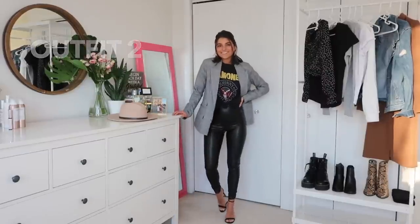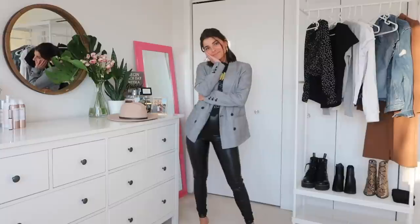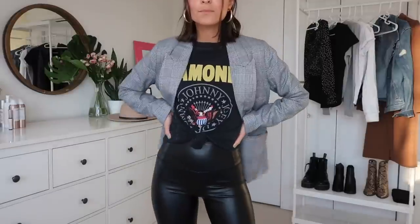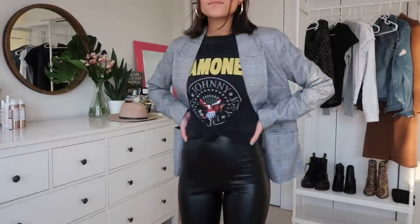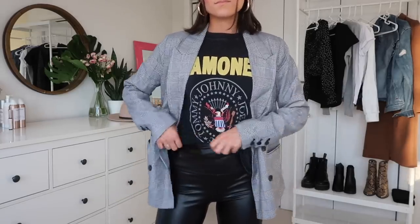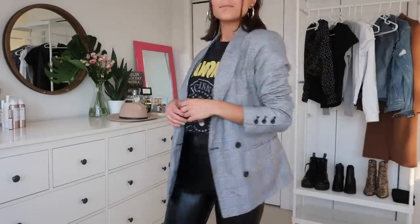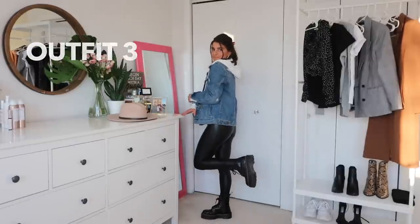This next look is definitely an edgier one — and that's what I love so much about these leather leggings, you can dress them up or down. For this one I put on a graphic tee, knotted it in the front, and layered it under a plaid blazer I've had in my closet forever. I added my gold hoops to make it really fun. I'm showing tucking the tee in, but honestly I prefer it tied in a little knot so you can see the shirt underneath.